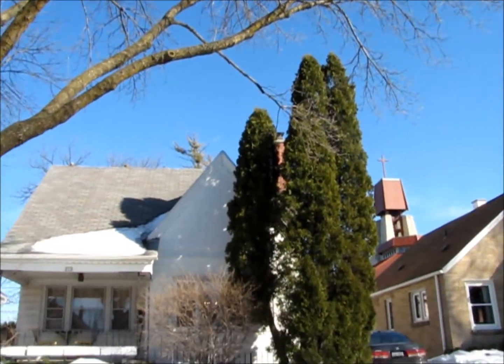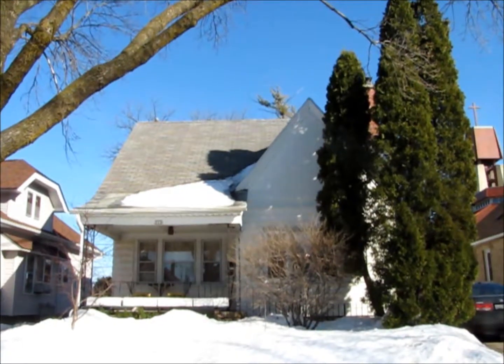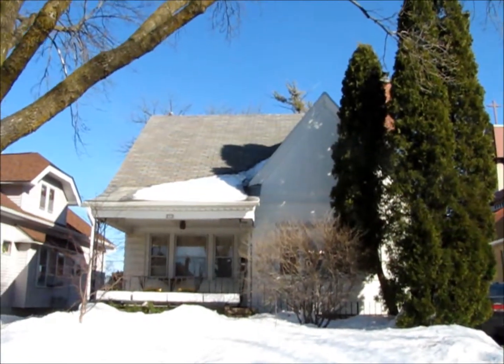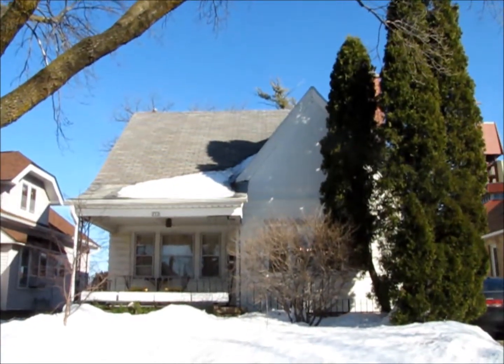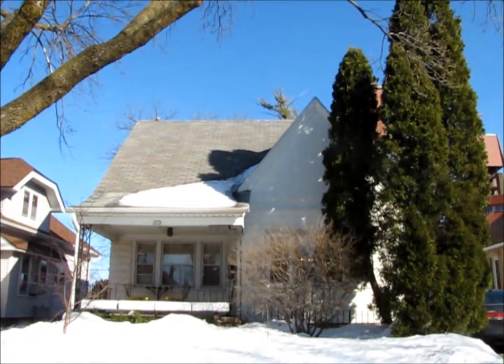Hey everybody, Ben Golke with Realty Dynamics today coming to you from Milwaukee's west side. I'm just south of Blue Mound Road here, just west of 76th Street. Great area. I'm here to show you this four bedroom, two bath bungalow, which has got a ton of old world charm. Let's check it out.